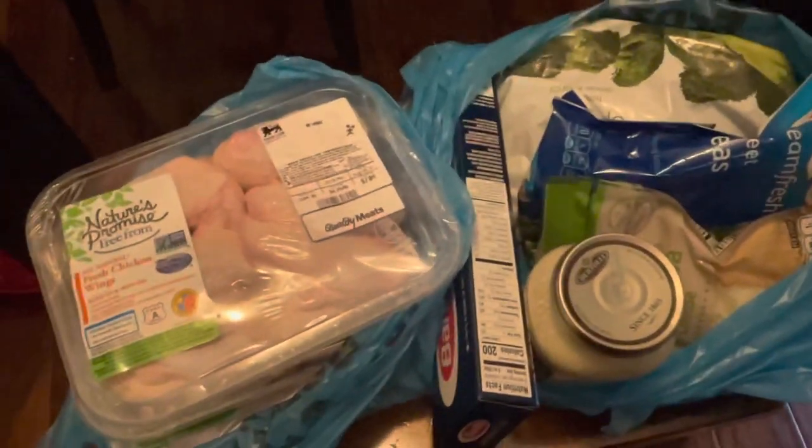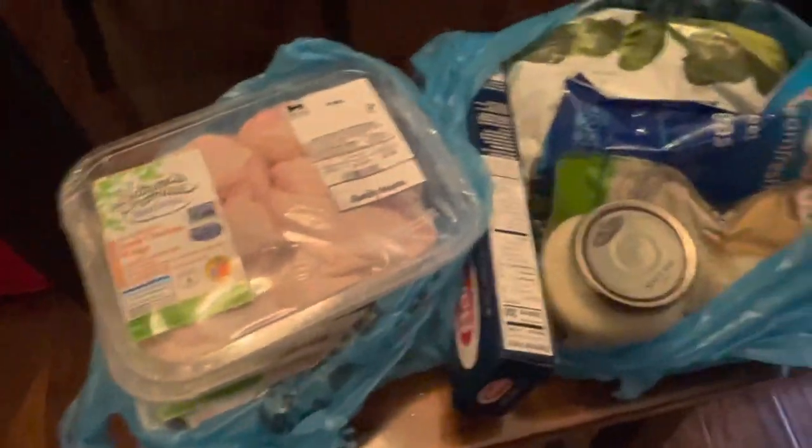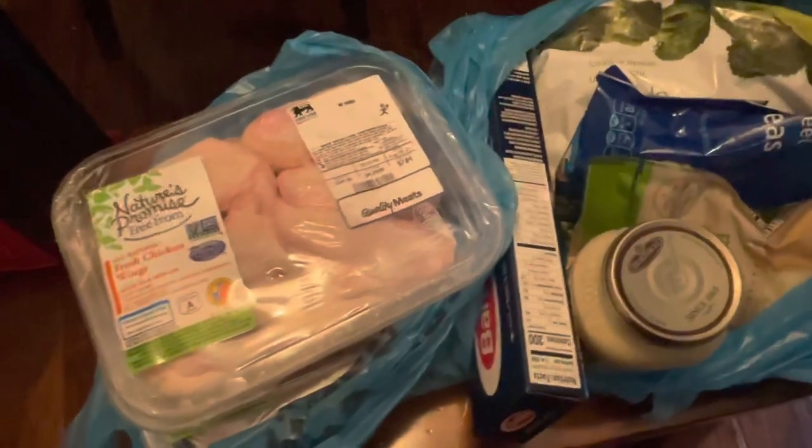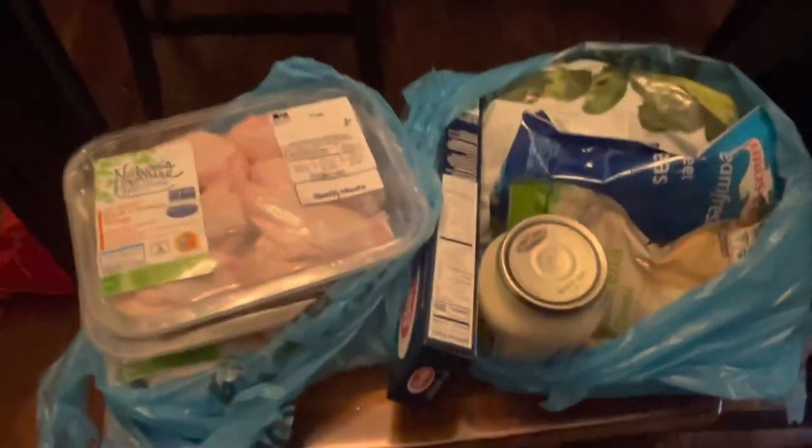By no means is this a huge haul — I'm not saying I did a full grocery run — but I got three small packs of chicken, alfredo sauce, pasta, cheese, broccoli, and some peas. In my opinion, that's a pretty nice haul for a motorcycle, and you don't have to carry it on your back. My boot bag can hold some things but not all of this. Having the Shad bag meant I could pop to the store, pick up a few dinner ingredients, without having anything on my back.